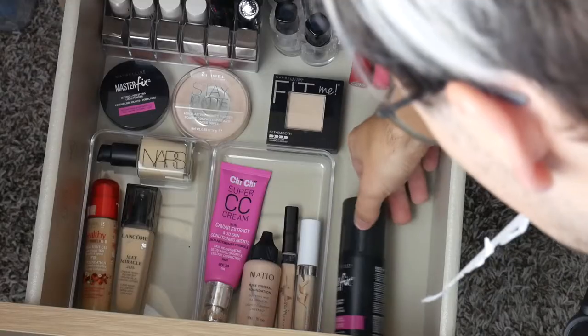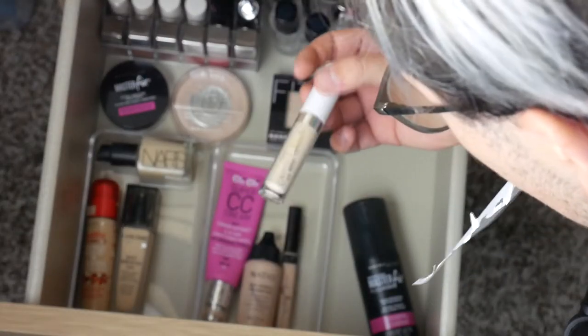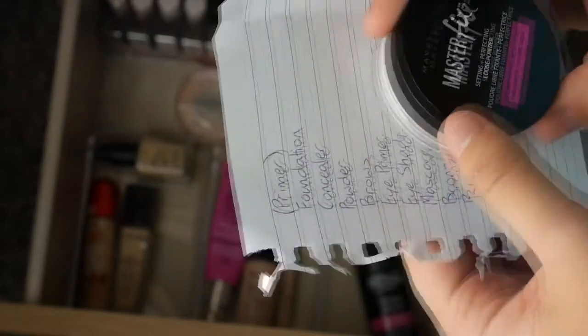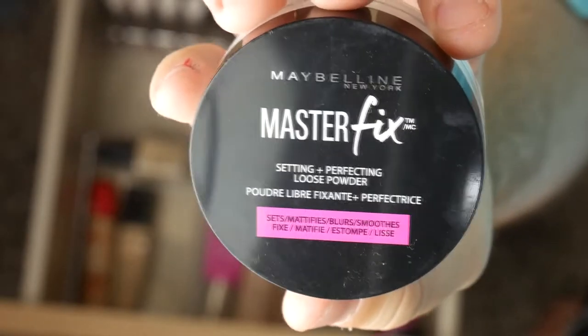Next on the list is concealer. Perfect. I found this in the restricted section. I have selected this, which is the Maybelline Masterfix powder.